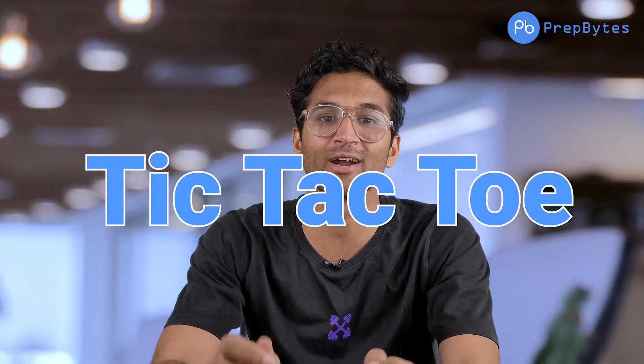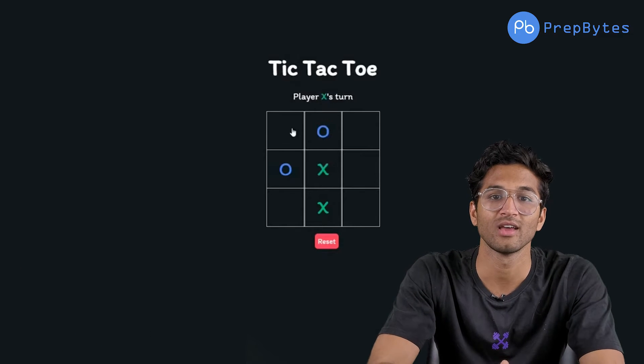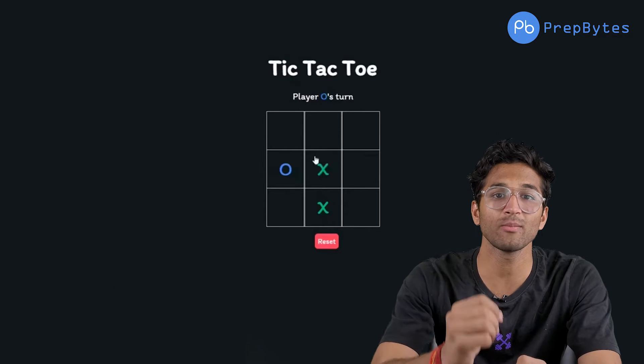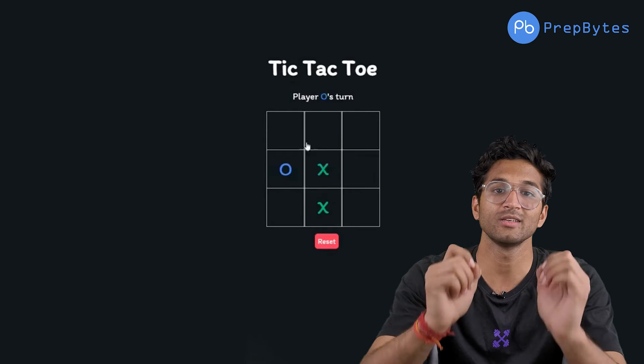The first project in our list is Tic-Tac-Toe — the classic zero-cut game we have all played. This is a very basic and beginner-friendly project which can be easily completed in one day. You can create it using HTML and CSS, with basic functionalities like Win, Lose, and Draw. If you want to add a little complexity, you can add features like a user's game history.